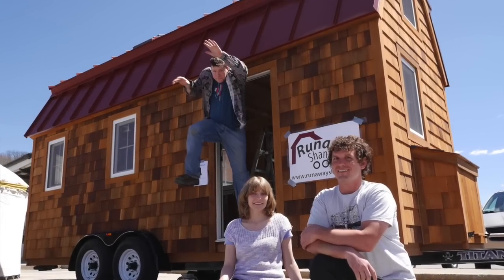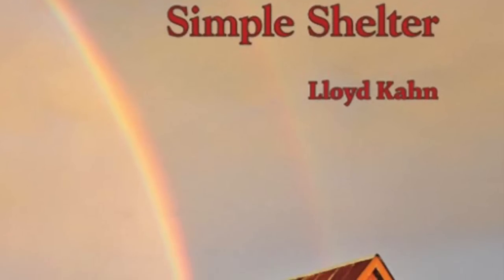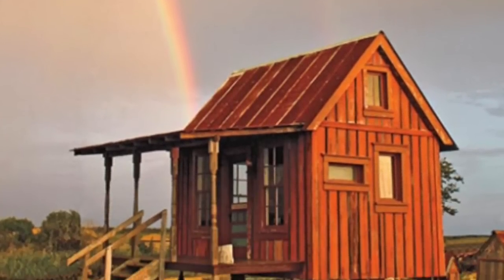I thought it'd be kind of fun since I recently started getting into geocaching to hide a geocache downtown here in Putnam, Connecticut. It is tiny house related. Lloyd Kahn — thank you very much — LloydKahn.com, that's K-A-H-N. He donated a bunch of his tiny house books, and there are quite a few of them in this cache downtown in Putnam. So find them if you can.